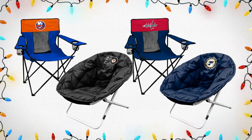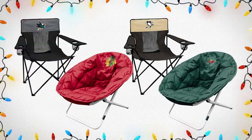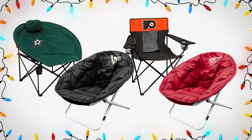Up next in our NHL Gift Guide we have NHL branded chairs that come in a variety of options. These are perfect for on the go — they fold up and are easy to travel with. Bring them to your son's or daughter's hockey game, a tailgating event, or just use them around the house. They are so easy to move around and best of all they feature your favorite team's NHL logo. Make sure you check them out in store and online and add them to your list.